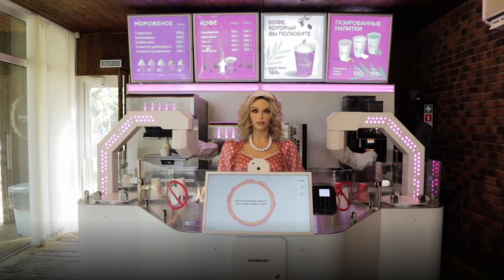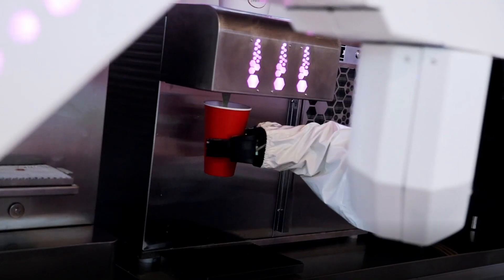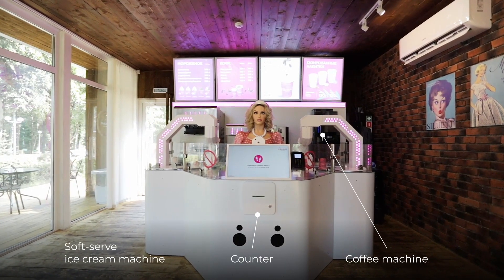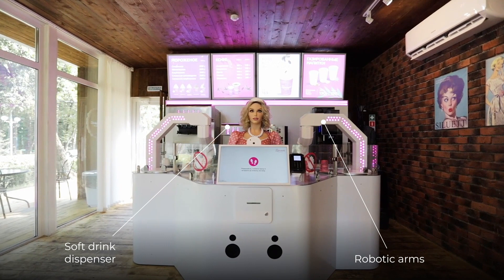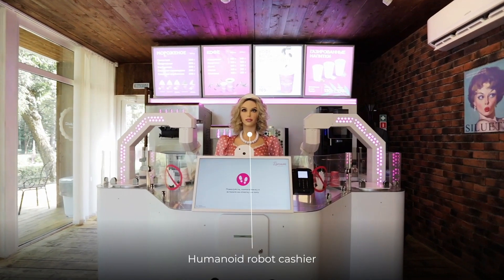The Promobot Cyber Cafe is a robotic complex for automated sale of coffee, ice cream, and soft drinks. The complex consists of a counter, a coffee machine, a soft serve ice cream machine, a soft drink dispenser, robotic arms dispensing orders to customers, a pickup area, and Robo C2, a new droid.